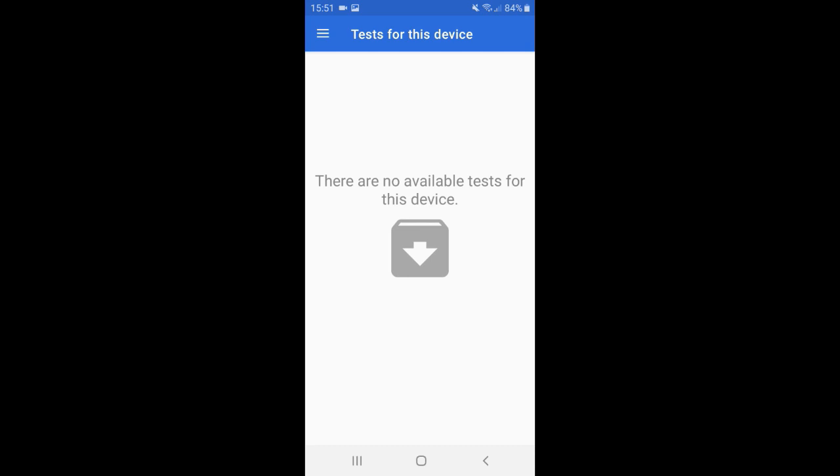The good news is I did get accepted to do a test on my laptop. I recorded the video to show you how it works. I'm expecting to receive ten dollars for about nine minutes of work, but I've taken so many screeners and this was the first one I got accepted for.